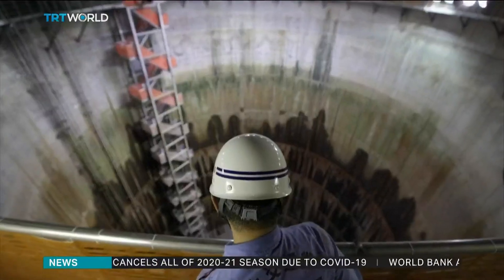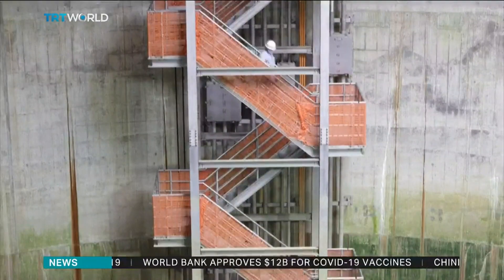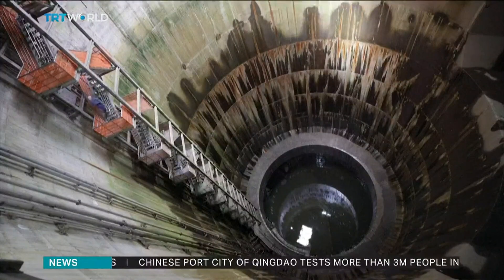Japanese scientists are hoping to minimize damage from natural disasters, with more structures like Tokyo's Parthenon now being built across the country. Shoaib Hassan, TRT World.